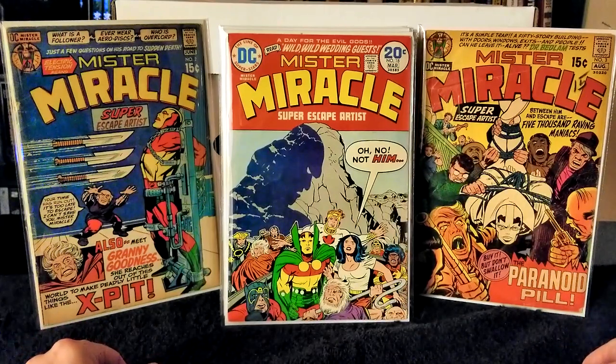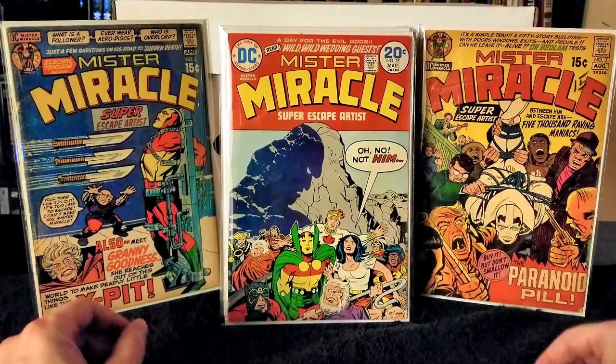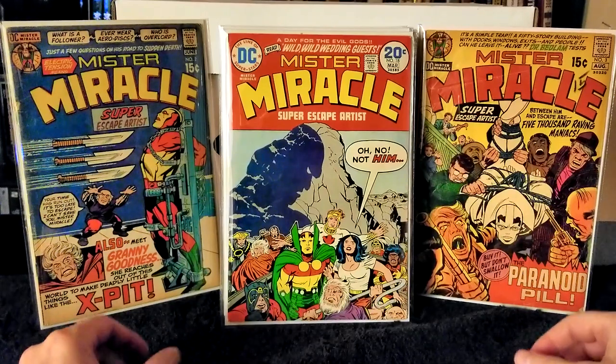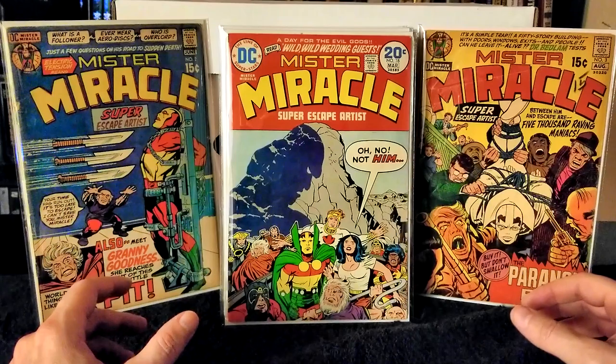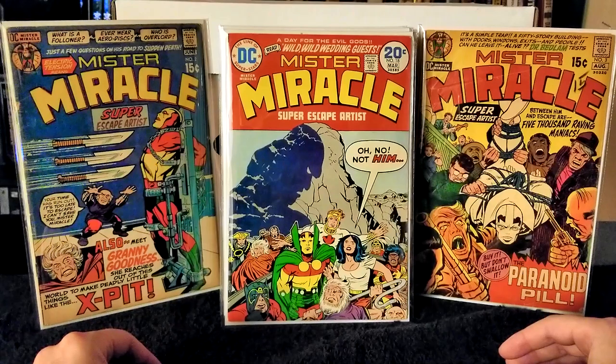Next I'm going to show you guys the super grail that I acquired during this auction haul. This is the biggest book I have in my collection now. I've been waiting for it, and when it arrived I was beside myself — just pure elation.